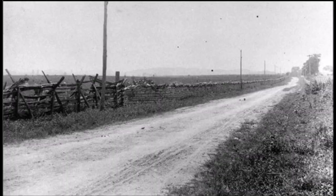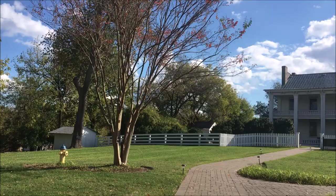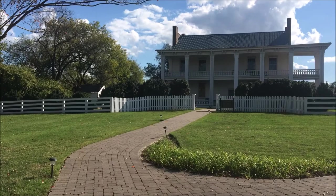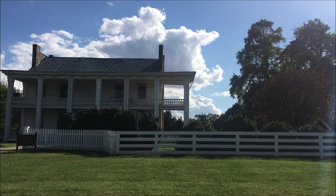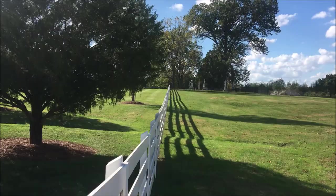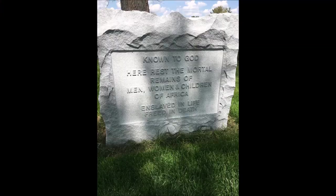And here we are at Carnton Plantation. It's a beautiful home that was built in 1826 by Randall McGavick and left to his son after his death, who was John McGavick, who married Carrie Winder, his cousin, from a plantation down in Thibodeau, Louisiana. That's the McGavick Cemetery.